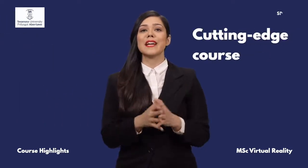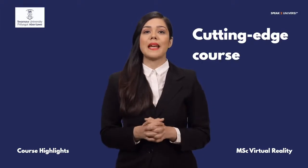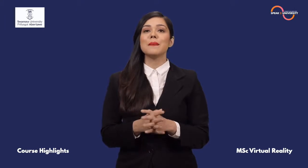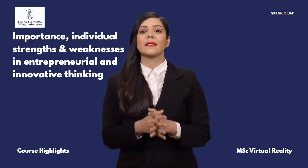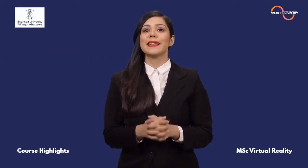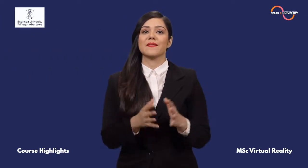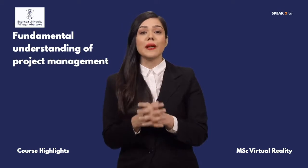With this cutting-edge course, you will be able to define and develop effective computer-based applications. It enables you to reflect on the importance, individual strengths and weaknesses in entrepreneurial and innovative thinking. You will engage with organizations effectively to develop project plans and develop a fundamental understanding of project management in the new-age VR space.